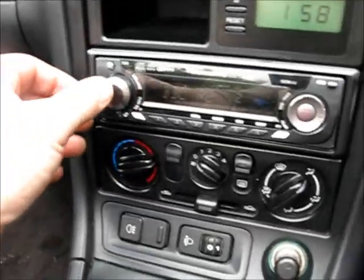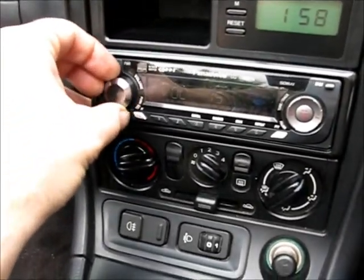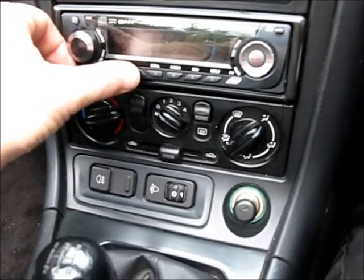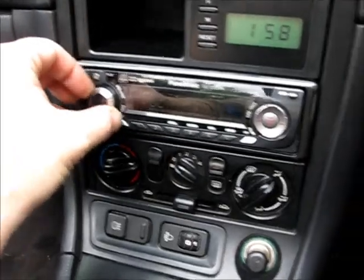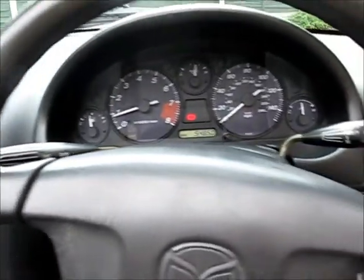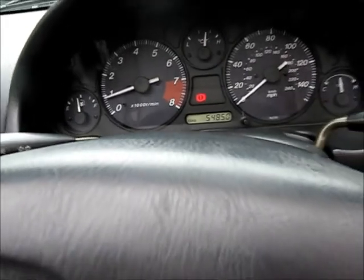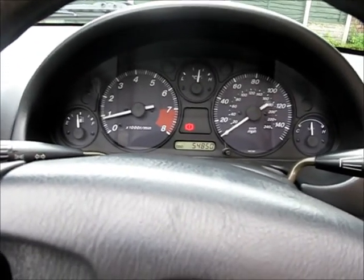Nice Panasonic stereo. There we go — terrible music, Sunday music, it's no good. She never gets revved above about three and a half, four thousand before she's warm.